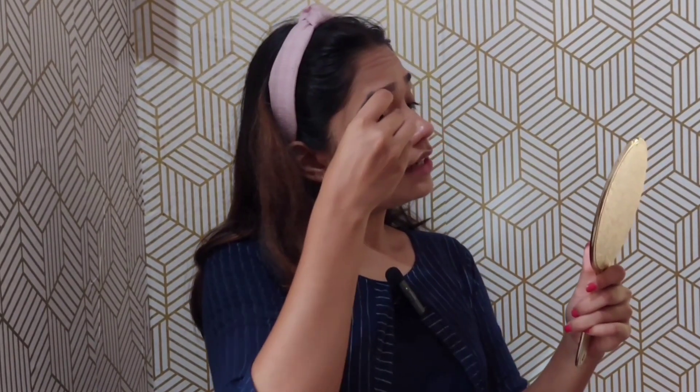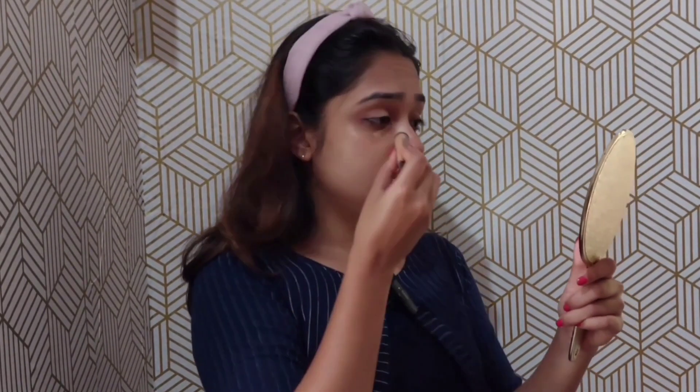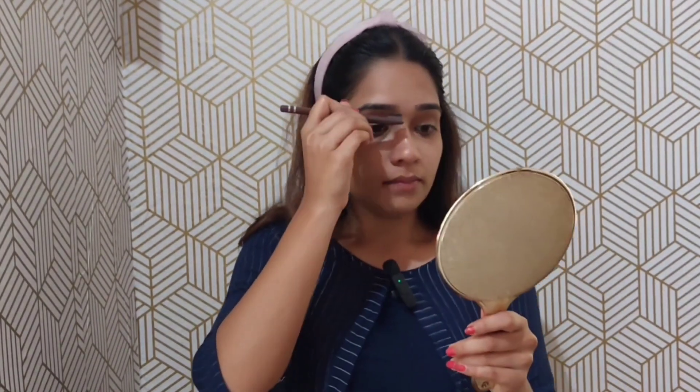Now I will use a concealer because it is dark for me. I will apply the foundation and the eyeshadow. I will apply concealer first, then the foundation. Here I will apply the foundation.